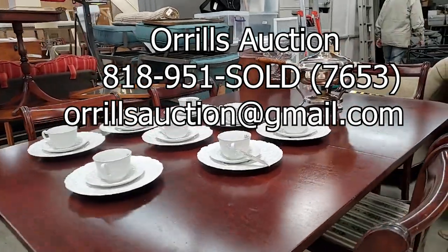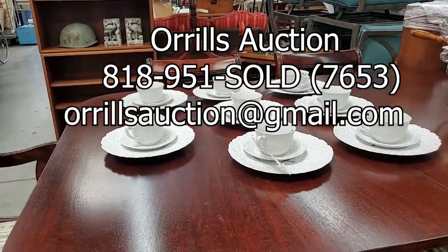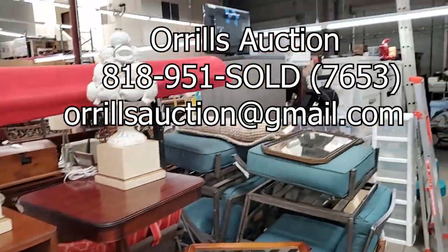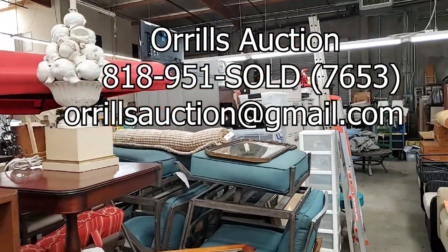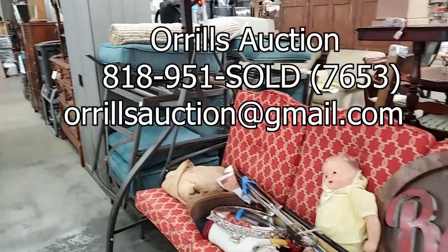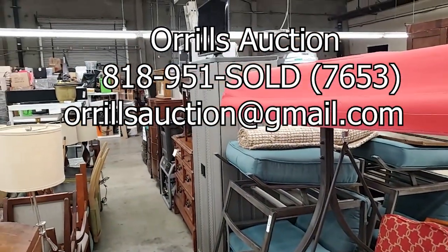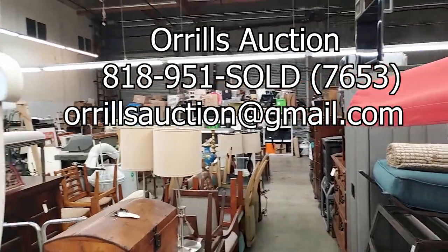Thank you for staying this long through the video. If you want to contact us with any questions, you can call us at 818-951-SOLD, which is 7653. Or you can email us at oralsauction@gmail.com — that's O-R-R-I-L-L-S auction at gmail.com, all lowercase, all squished together. Thank you for coming.